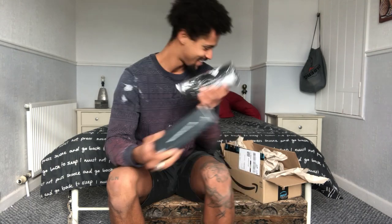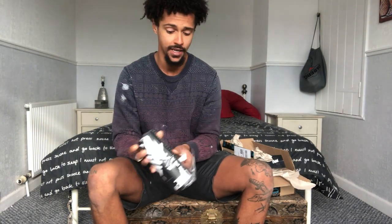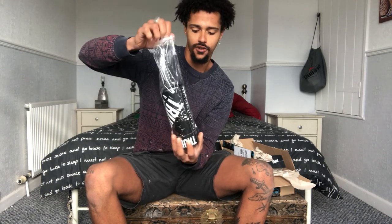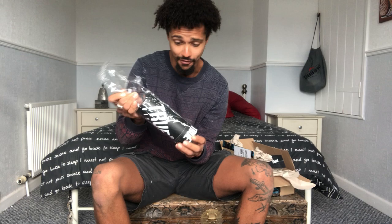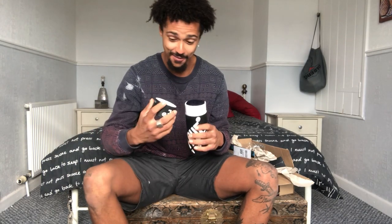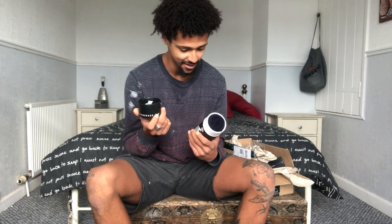Should we start with the beanie first? So I ordered a navy blue beanie and I can't wait to see what it looks like. I'm so excited opening the packaging — it feels like Christmas to be honest. Very nice, I like that. A bit of quality on it, really nice packaging.